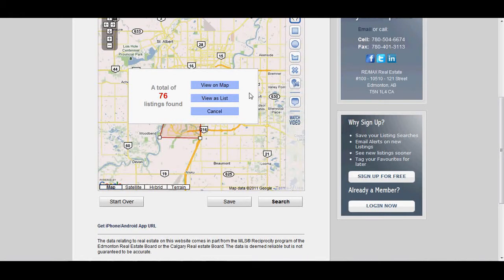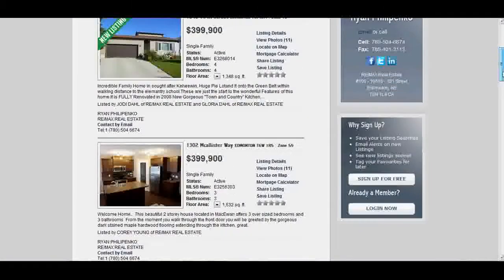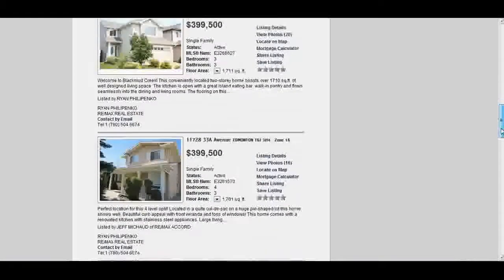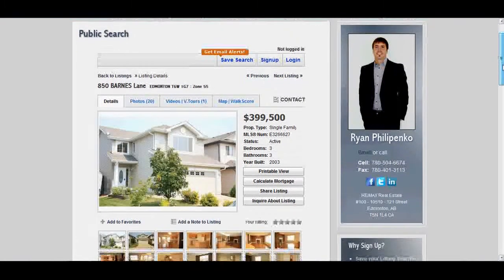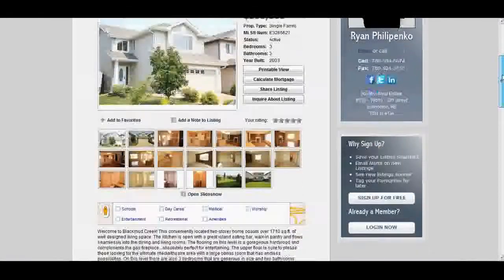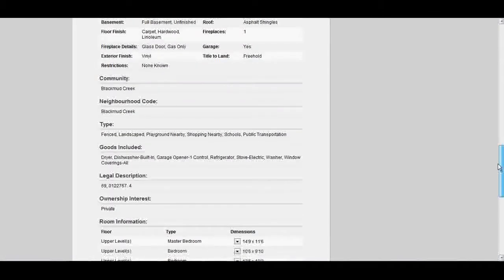Total of 76 listings found. You can view them on the map or as a list. And here you are — all the properties in the area that I've selected with the criteria. Here's a listing of mine. You'll see what information is presented to you here: photos, virtual tours, a map with a walk score, and as you scroll down, all the information that you need on this particular listing.